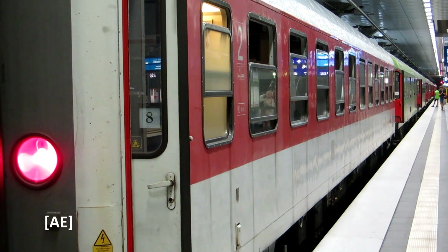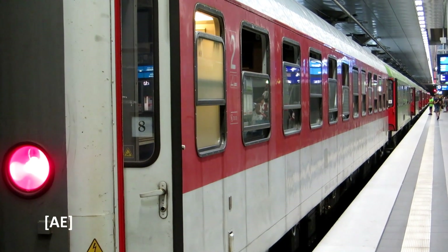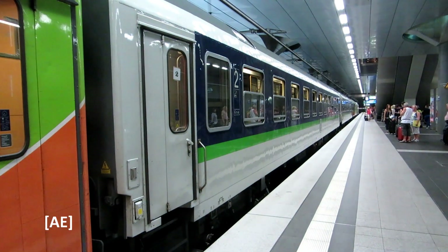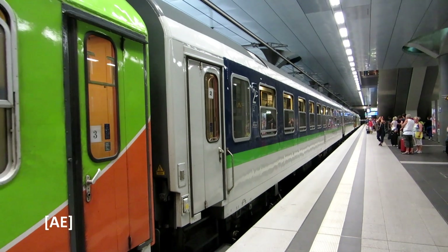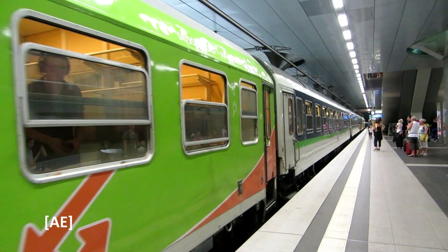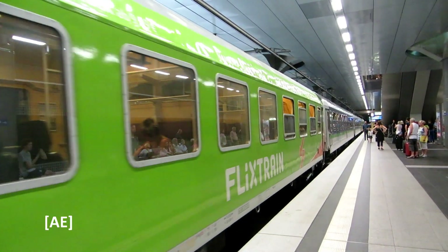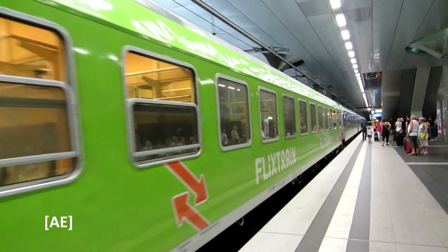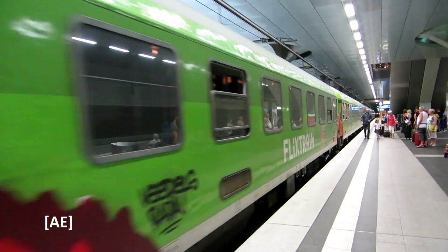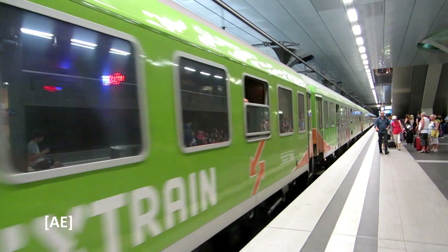All coaches have their air conditioning switched on — you can see this clearly on the last coach because the sliding windows are open. The FlixTrain departs Berlin Hauptbahnhof.